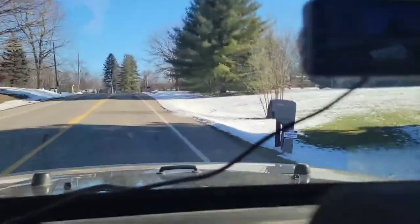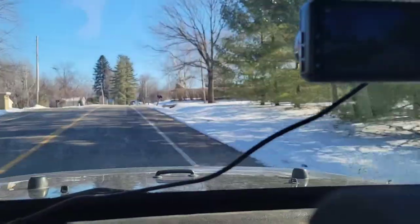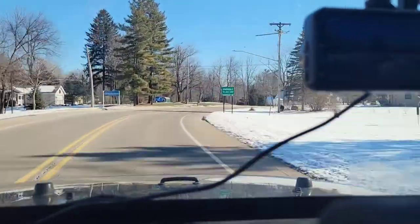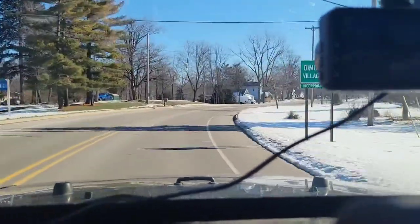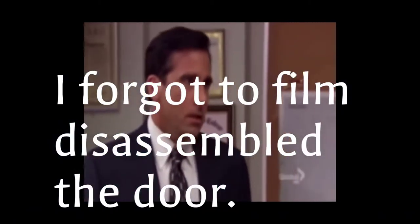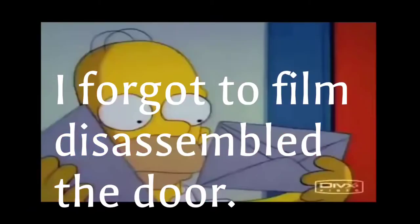Our dirt crew. Oh no, I forgot to record the video before I took the door off. Sorry, we're back right here.